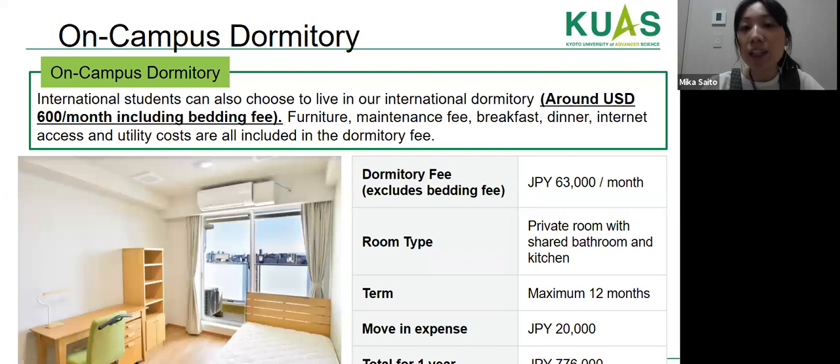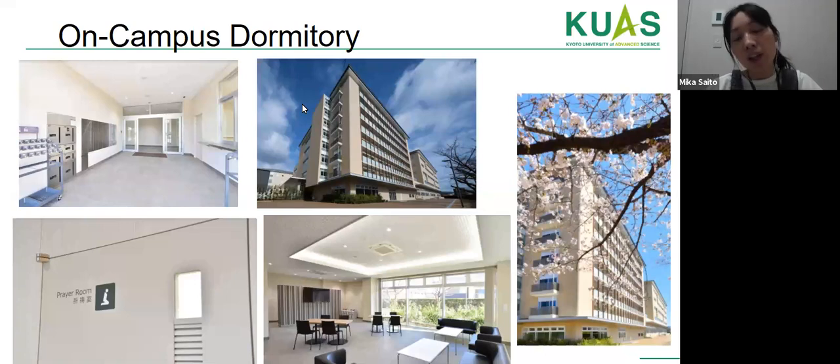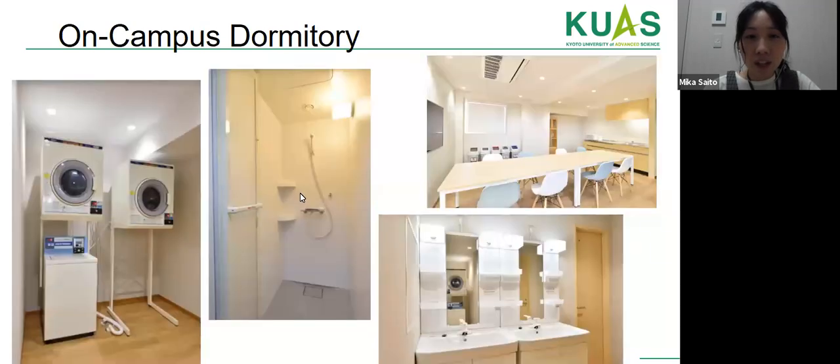International students can choose to live in our on-campus dormitory for around 600 USD per month, which includes bedding, furniture, maintenance, breakfast, dinner, and utility costs. The room is a private room with shared bathroom and kitchen, and students can stay for one year. There are cherry blossom trees around the engineering building. For religious students, there is a prayer room and vegetable meals available in the cafeteria.